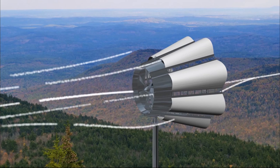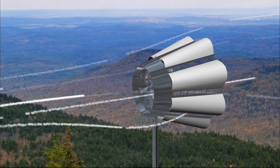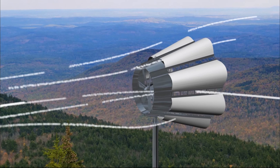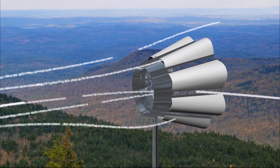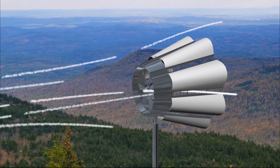Skywolf makes no noise, no vibration, and is no danger to birds as they can see it easily. Skywolf is a 25-foot tall point-of-consumption machine that will be very attractive to commercial and residential customers who want an environmentally friendly, sustainable power source in proximity to their facilities or homes.